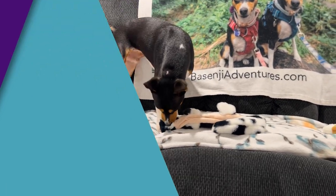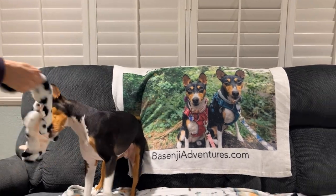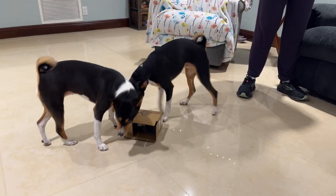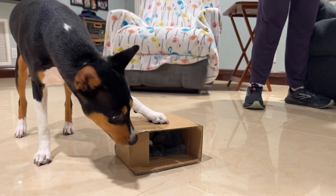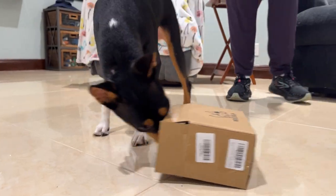You love the toys? Oh, you too? You love it. Oh, she's going back to the box. What's in the box? What's in there?